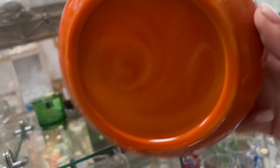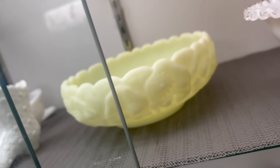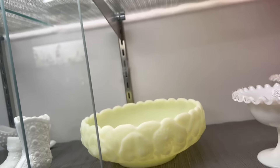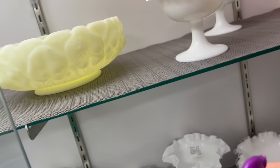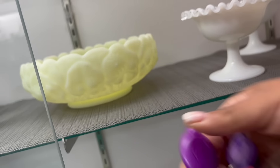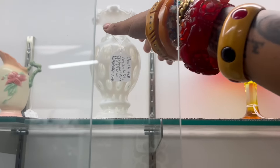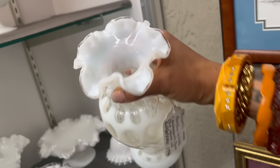Antique Slag Bowl at $35. Among the Fenton, a couple pieces stand out. One is the giant satin glass bowl at $28 — I'm not sure if I want to mess with that. That looks like uranium — and it is. That's a good deal. The other thing I really like is the coin dot, and that is at $17.50, which is a steal. I'm going to take that.